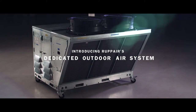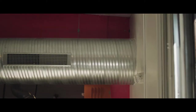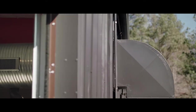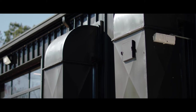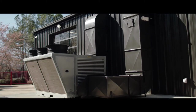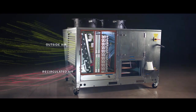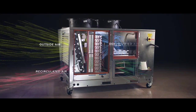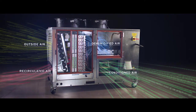As the air in a building becomes stale, smoky, or otherwise contaminated, that air must be continuously replaced with fresh outside air. The challenge is that outside air can be very hot, very cold, or very humid. A dedicated outdoor air system, or DOAS, is specifically designed to rapidly and efficiently bring fresh air into the building at a precise temperature and humidity.